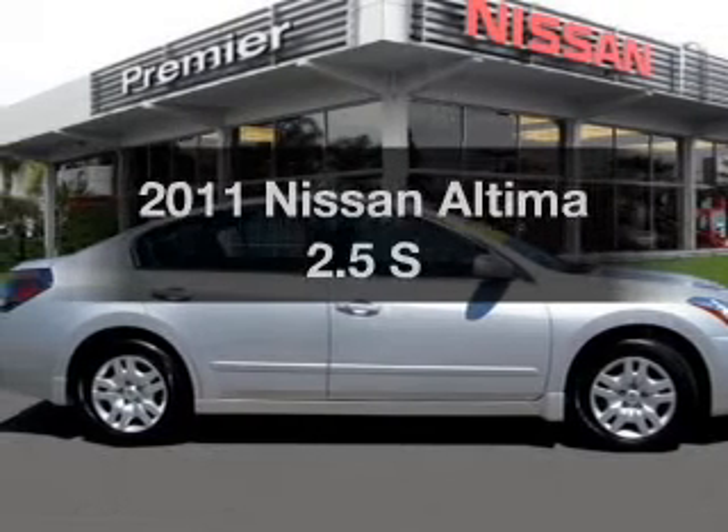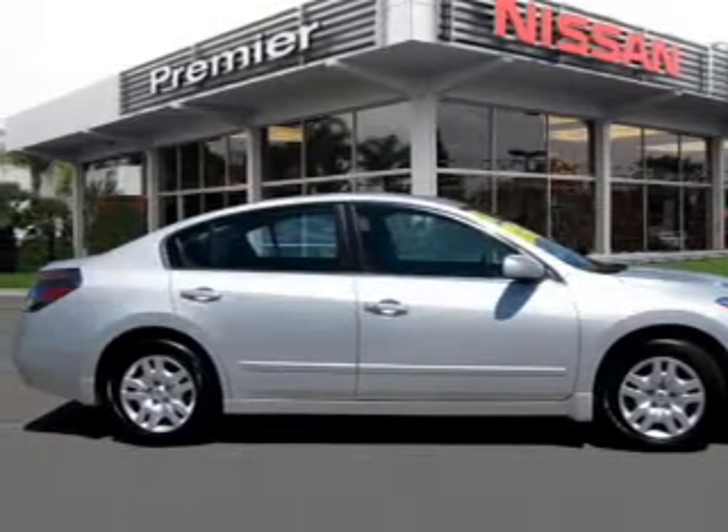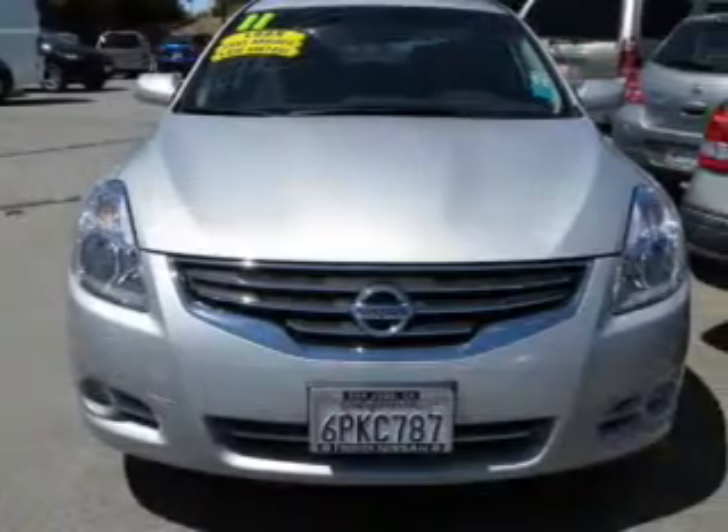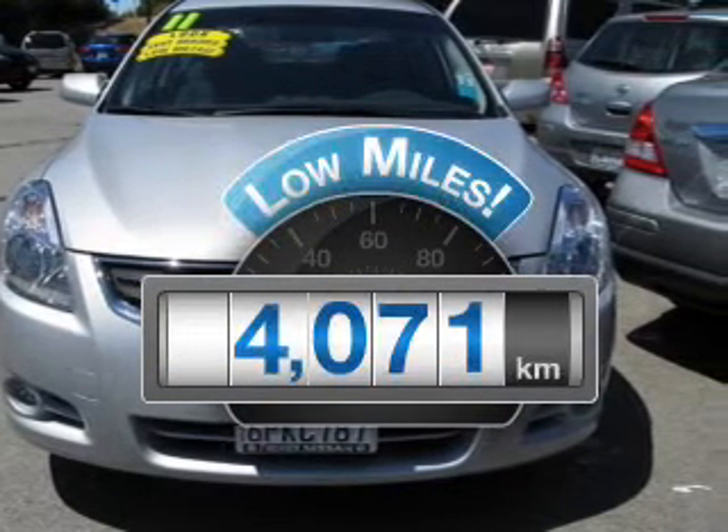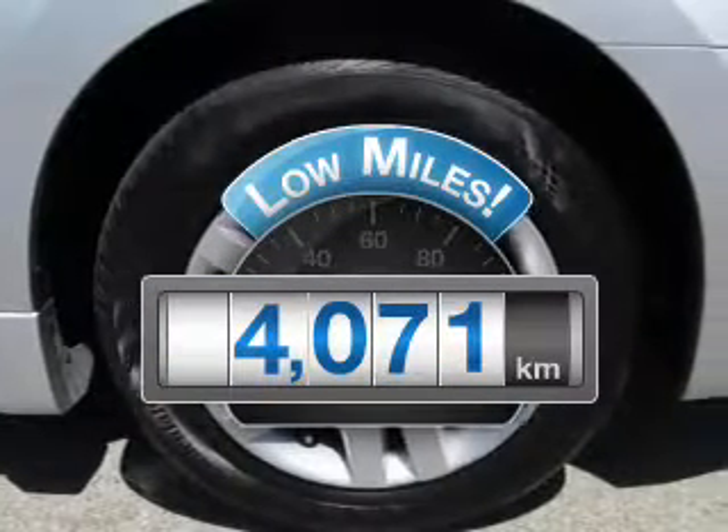Imagine yourself in this 2011 Nissan Altima. Everything you need under one roof with this great vehicle. Get more for your money with this vehicle that features low mileage and dependability.